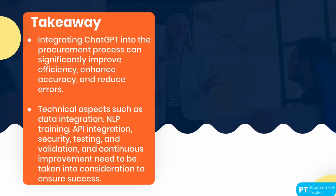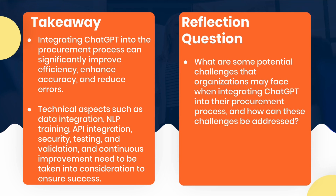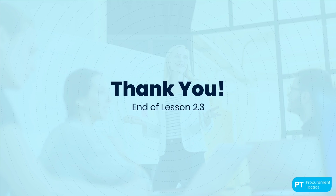For further reading on the procurement process, we recommend checking out the article on 'Procurement Process in 5 Ideal Steps: the Ultimate Template,' which is provided as extra reading material for this lesson and offers a comprehensive overview of the procurement process and its different stages. To wrap up this lesson, here is a question for you: what are some potential challenges that your organization may face when integrating ChatGPT into their procurement process, and how can these challenges be addressed? Take some time to reflect on this question and share your thoughts with your peers. We hope you enjoyed learning about the procurement process and how ChatGPT can be integrated into it. Stay tuned for the next lesson, where we will discuss the types of procurement data that can be processed by ChatGPT. I'll see you there.